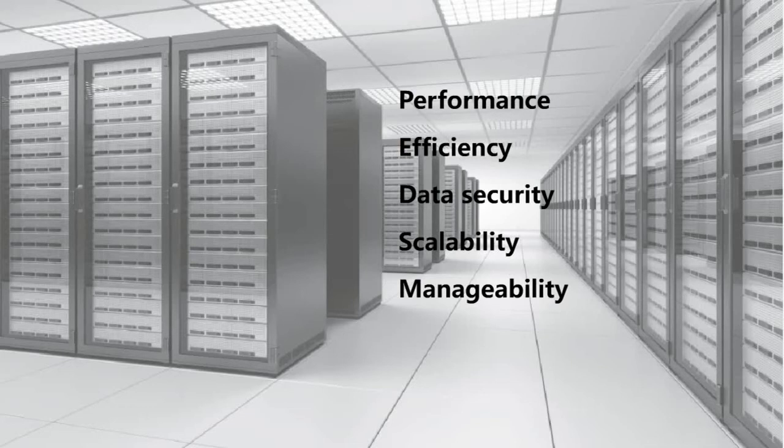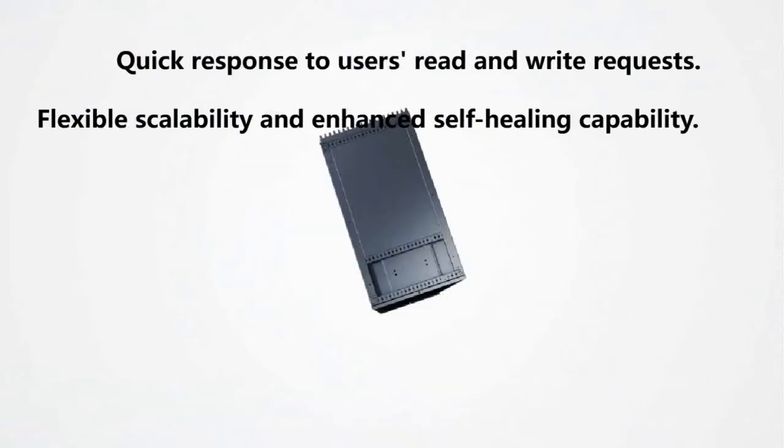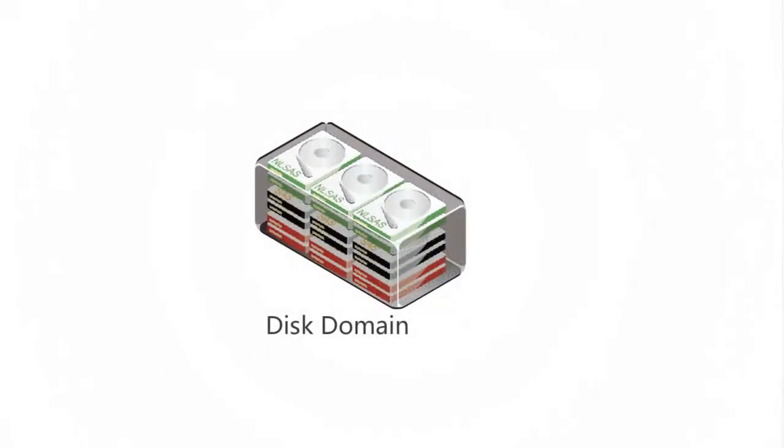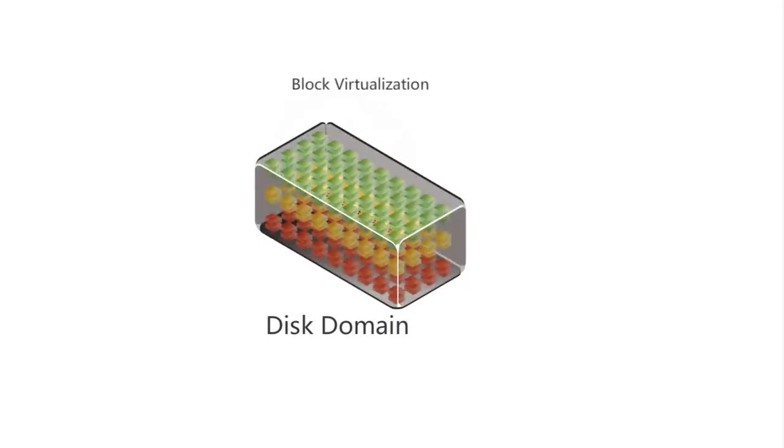The OceanStore Enterprise Unified Storage Systems feature quick response to users' read and write requests, flexible scalability, and enhanced self-healing capability. They use block virtualization technology to manage disks, automatically allocate storage resources, and provide available storage space for application servers.